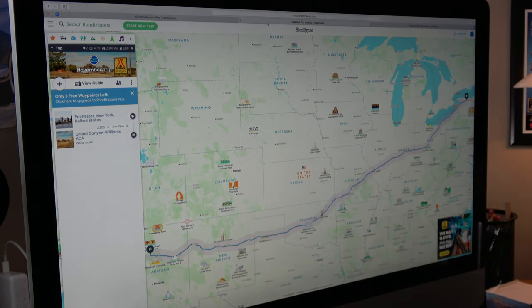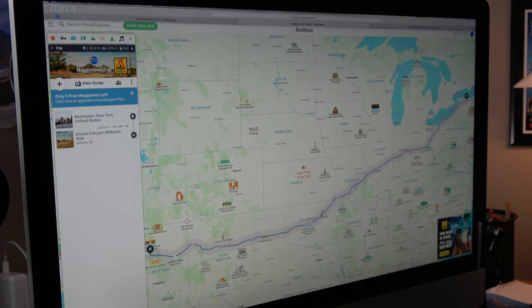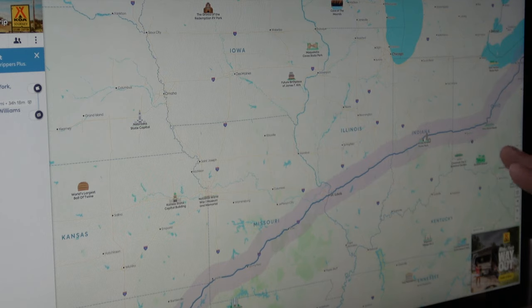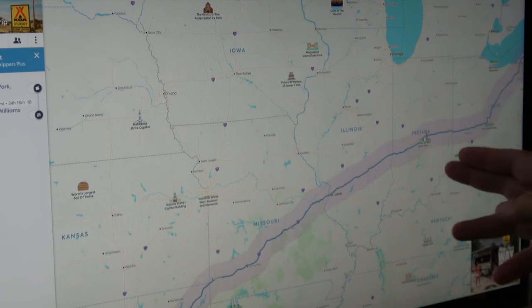I've started here with our trip — our end destination is the Grand Canyon Williams KOA and our starting point is Rochester, New York. It maps out the trip and gives me basically all the interstates. What I'm really looking at is where I want to stop for the night. I can say Indianapolis might be a good first stop — it's roughly a 10-hour drive from Rochester. I'm also picking it because I typically want to get as far south as I can when leaving in November or December to get into warmer weather.